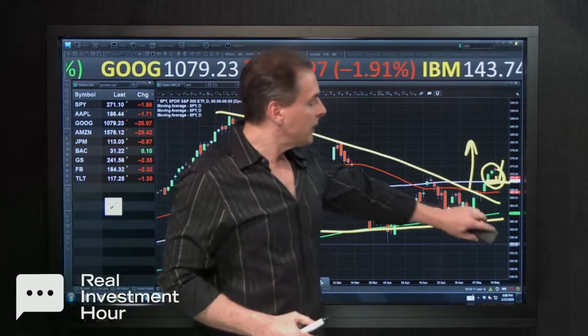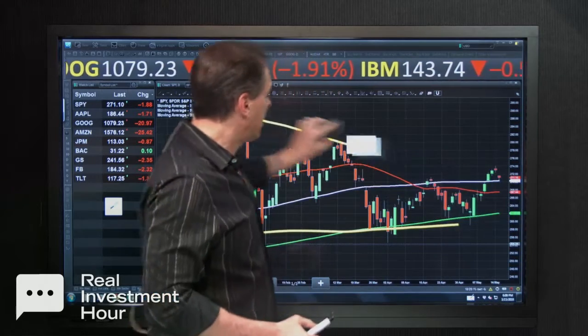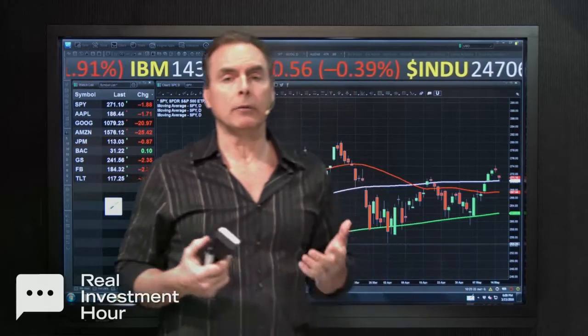We're watching this consolidation process very closely, because this could be at least a short-term continuation of this market over the course of the next month. Really beyond about a month, it's hard to tell what the markets are going to do. We've got a lot of pressures building up geopolitically. Today, North Korea walked out of talks with South Korea — that's going to provide some angst because there's a lot of hope that we get peace out of North Korea, and that really seems a little tenuous at the moment.